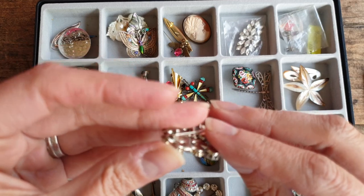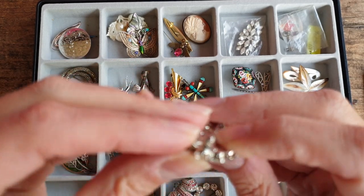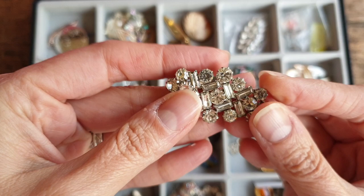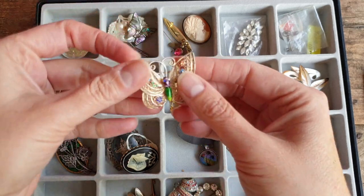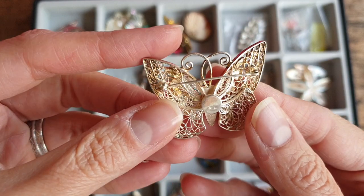This one's lovely, though the clasp is broken, which is a shame. It can still be worn — it's still got the C-clasp portion there, but it looks like a barrel clasp was broken off. It's a 1950s rhinestone piece. Going down the rows, this is another filigree sterling silver one, but this one has enamel — a little butterfly. It's marked silver.